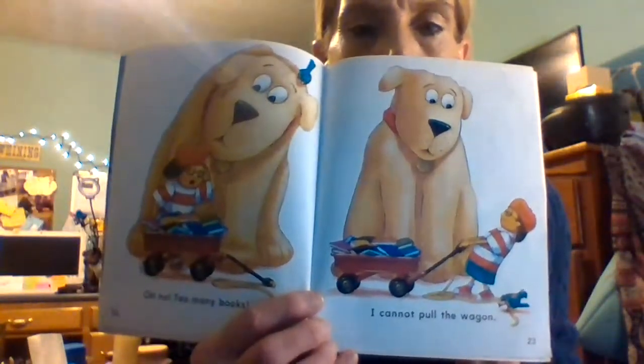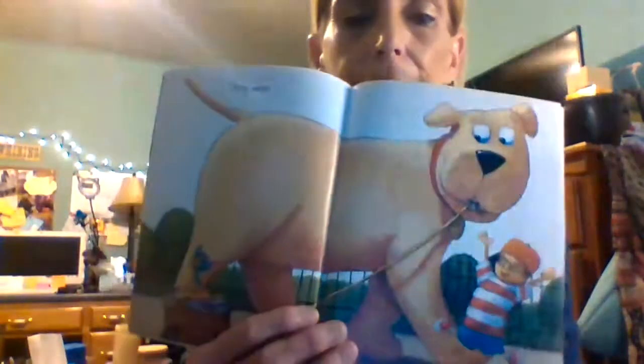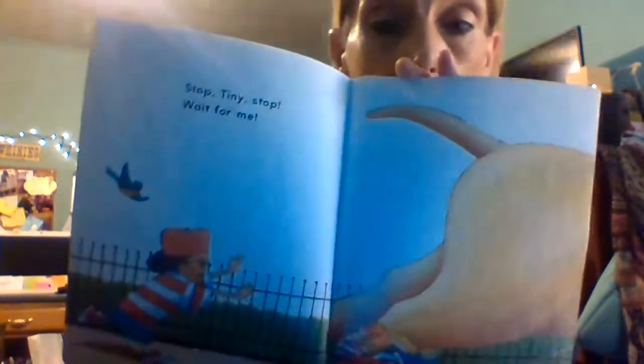Oh man, what are we going to do? It's a lot of books. Tiny can pull the wagon — isn't that cool! Stop Tiny, stop! Wait for me! He's pulling the wagon — whoo!